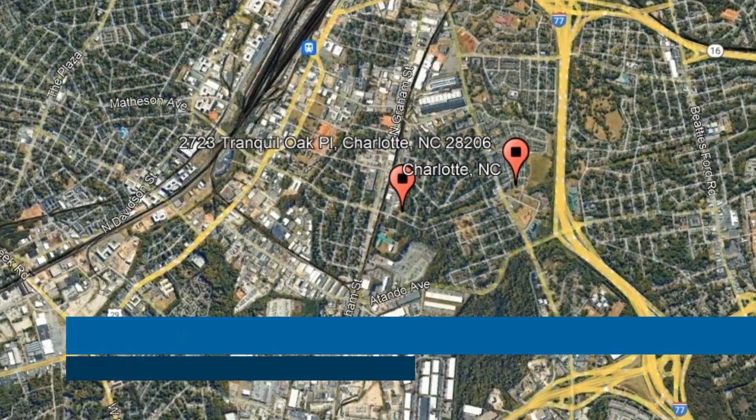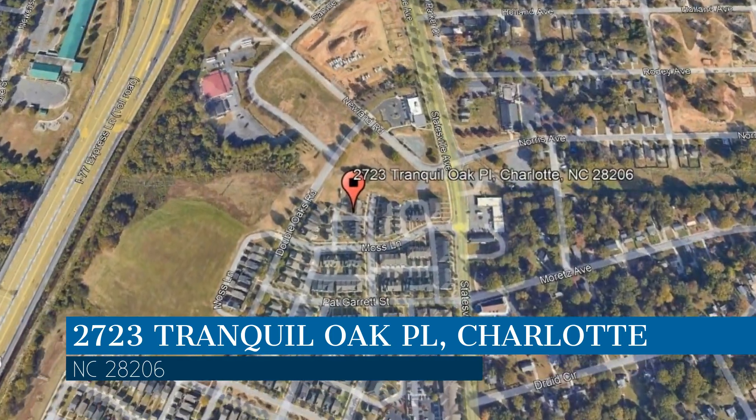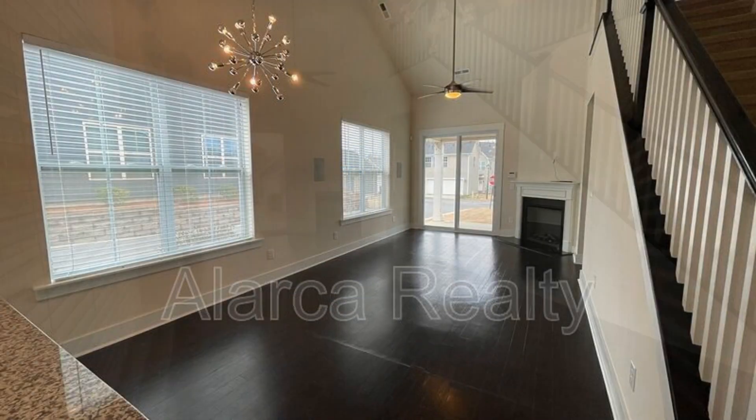Check out this available property and make it yours today. This property is located at the address on your screen. We are Alarka Realty, a leader in Charlotte property management. This home in Charlotte, North Carolina features 1,716 square feet of living space and an open floor plan with lots of natural light.